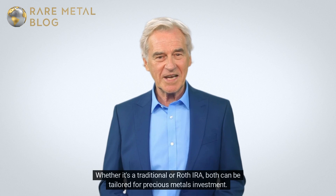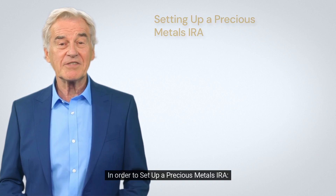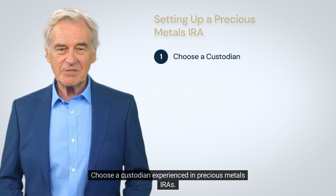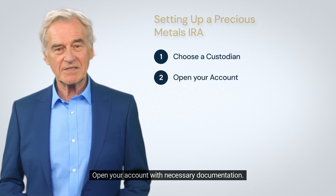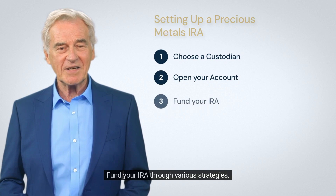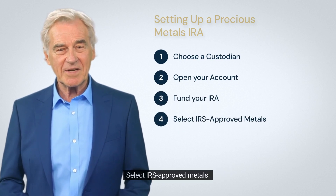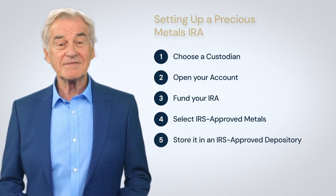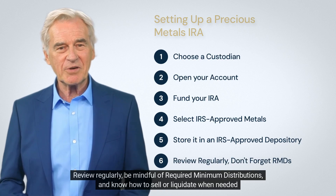Whether it's a traditional or Roth IRA, both can be tailored for precious metals investment. In order to set up a precious metals IRA: choose a custodian experienced in precious metals IRAs, open your account with necessary documentation, fund your IRA through various strategies, and select IRS-approved metals stored in an IRS-approved depository.